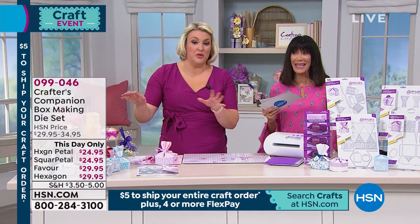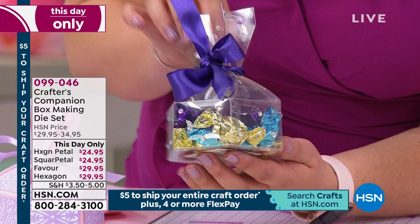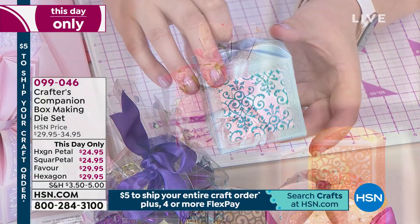Box making kits — how many of us have struggled to make the perfect box? This is back for the first time since November, sold out completely. We'll go through all the different options: the square petal, the favor box, and the hexagonal box. All the prices are on your screen, all great values today. You get 15 dies, and the idea is you get the die that makes the actual shape of the box, then you do all the decorating.